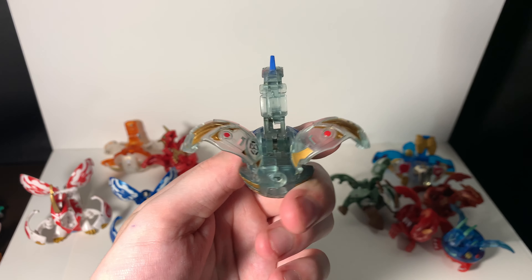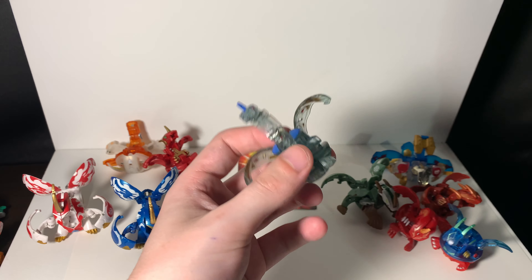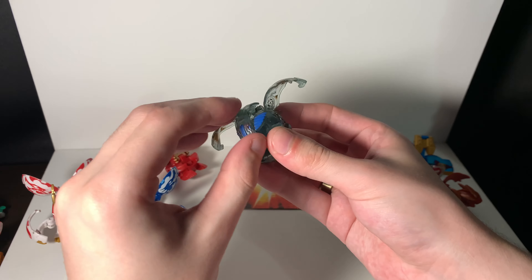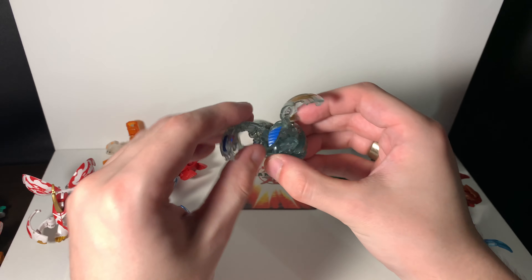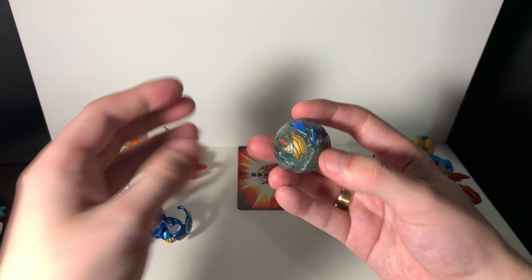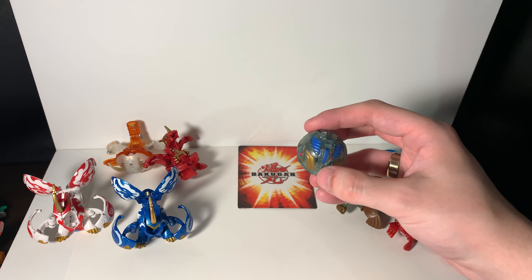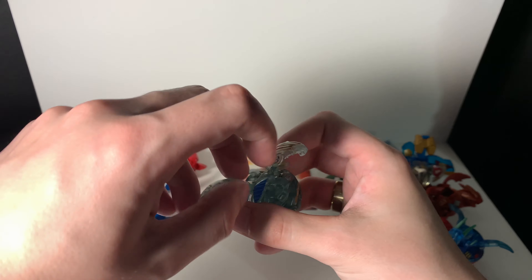Here's a clear Chaos Cyborg Helios. Pretty cool Bakugan — he's got these manual feet and the manual horn. I don't know if this guy is technically considered a dragon, but I feel like he still fits the theme. Here is Cyborg Helios.